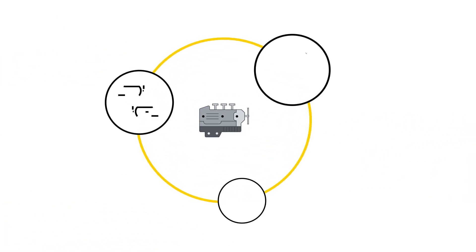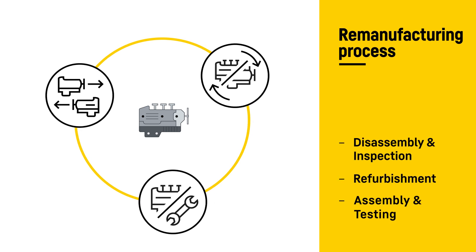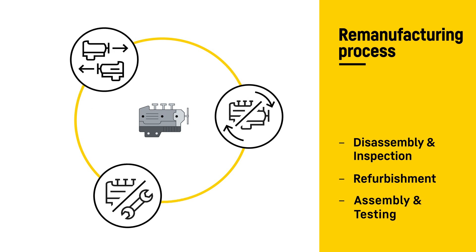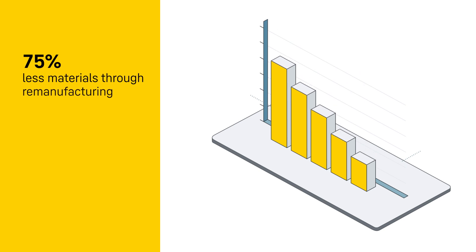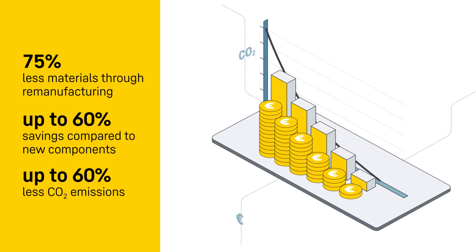Remanufacturing maximizes the potential of each component by refurbishing and optimizing its performance. The parts are disassembled, cleaned, tested, and repaired or replaced as needed. This process conserves material and energy, reduces costs, and lowers CO2 emissions.